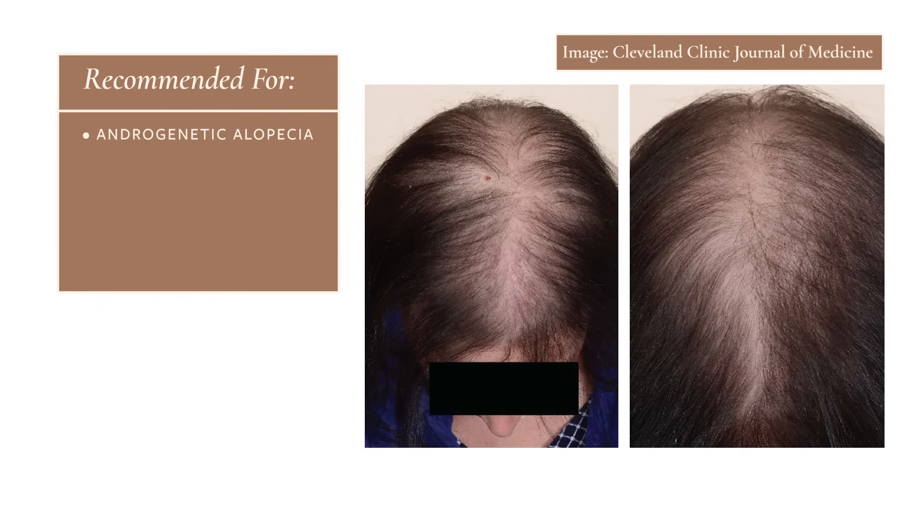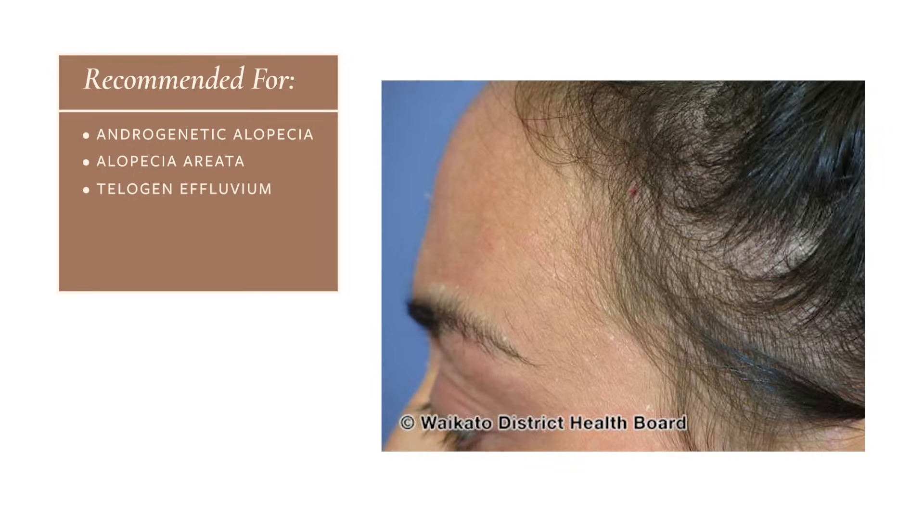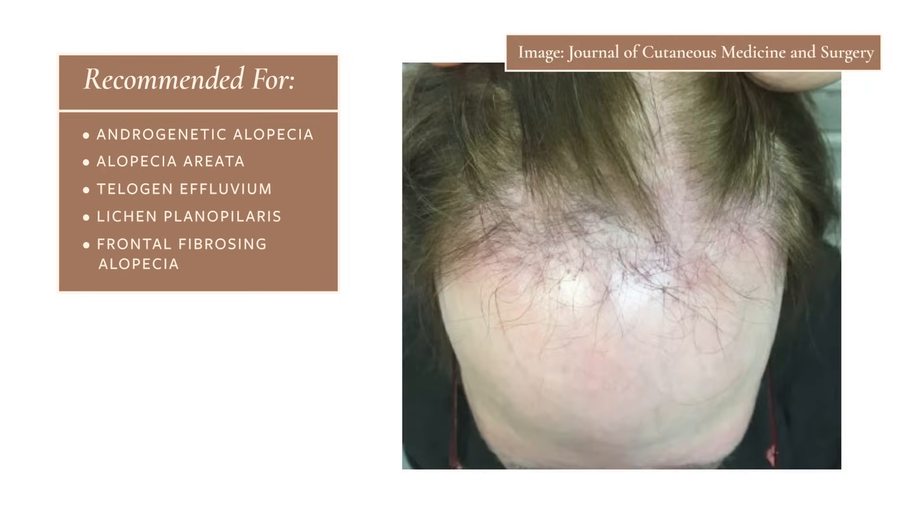Although Minoxidil is FDA approved for the treatment of androgenetic alopecia, we as dermatologists will often recommend it for people with other types of hair loss, including things like alopecia areata, telogen effluvium, and some types of scarring hair loss, such as lichen planopilaris, as well as frontal fibrosing alopecia.